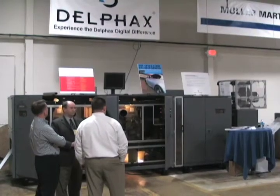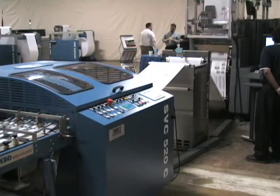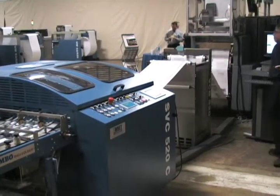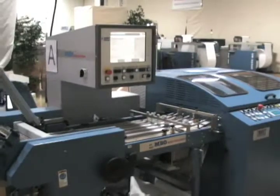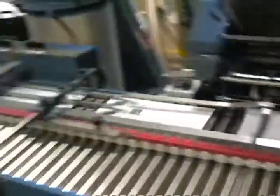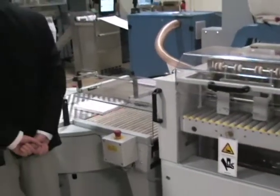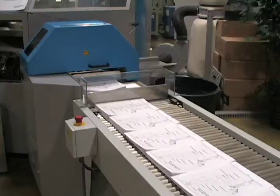Indeed, once the paper rolled out of the Delfax CR 2200, it traveled right into an Aret SVC 520C Sheeter and was then folded on an MBO Digifolder.